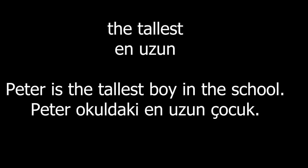The tallest. Peter is the tallest boy in the school.